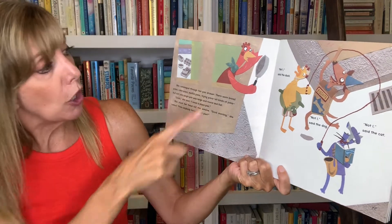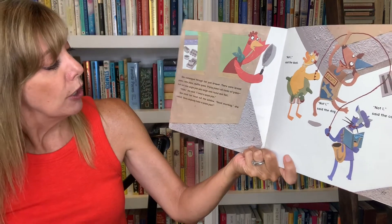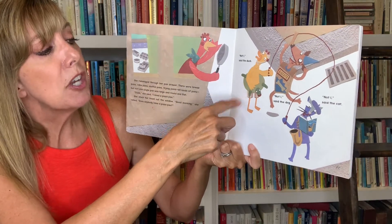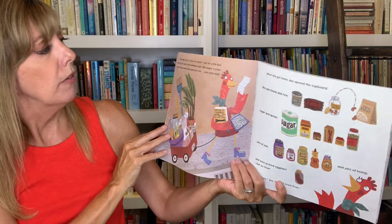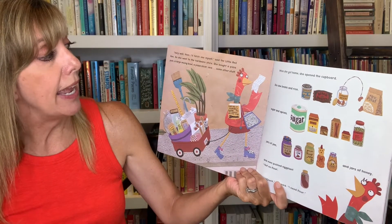She stuck her head out the window. "Good morning," she called. "Does anyone have a pizza pan?" "Not I," said the duck. "Not I," said the dog. "Not I," said the cat. "Very well then. I'll fetch one myself," said the Little Red Hen.